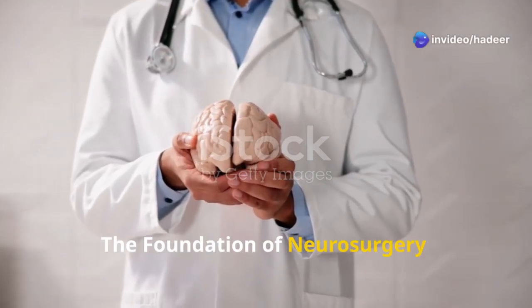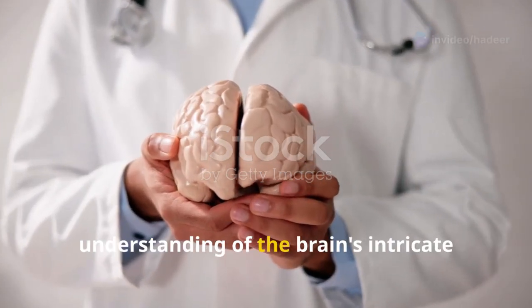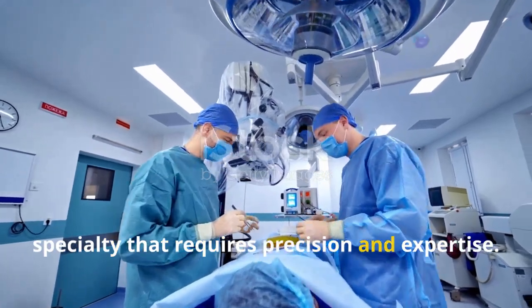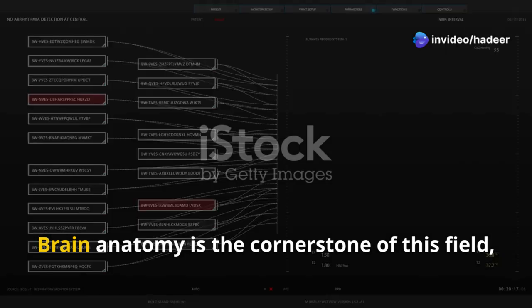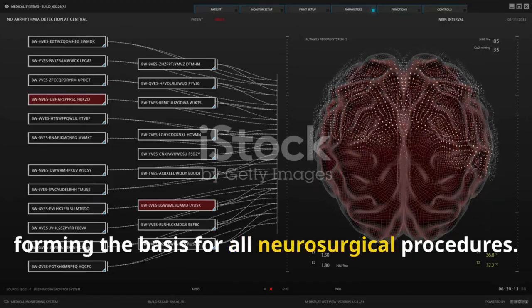The foundation of neurosurgery is mastering brain anatomy. This journey begins with a profound understanding of the brain's intricate structures and functions. Neurosurgery is a complex surgical specialty that requires precision and expertise, demanding a deep understanding of the brain, its anatomy, and its myriad functions. Brain anatomy is the cornerstone of this field, forming the basis for all neurosurgical procedures.